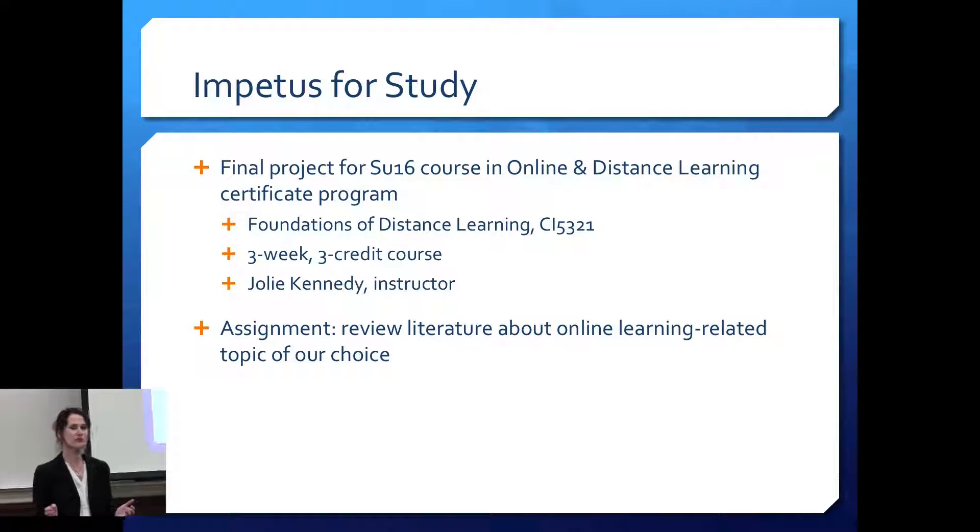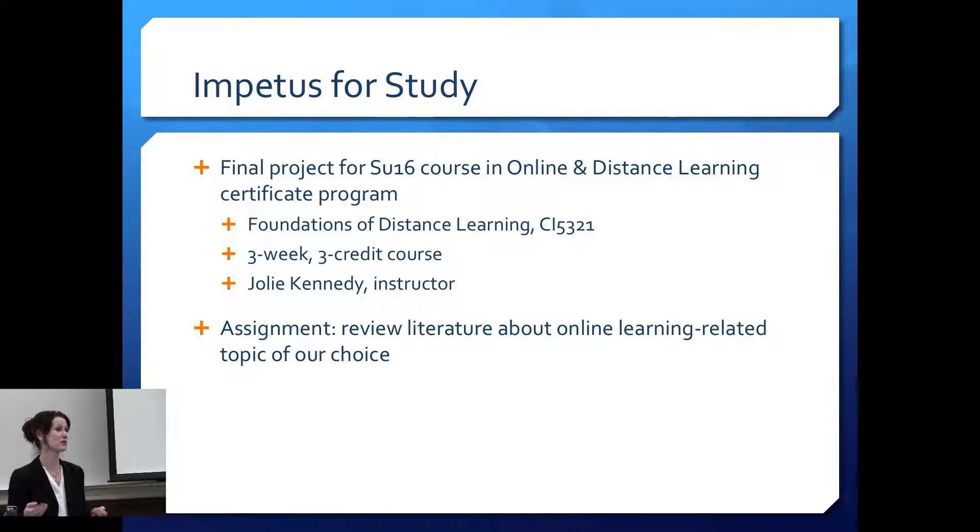I was the only humanities person in the class, the only language enthusiast, but I had a lot of latitude for the final project. So I decided to look at the different tools, if they work, how they work. As an instructor and tech enthusiast, I wonder what works. When I go to Moodle, I see all these different things you can plug in, but I never know if they actually help my ESL students improve their language acquisition. The lit review was supposed to be between 2,500 and 3,500 words.